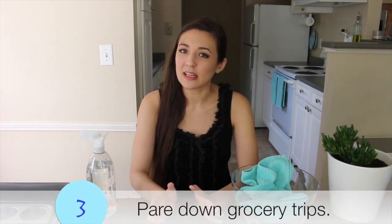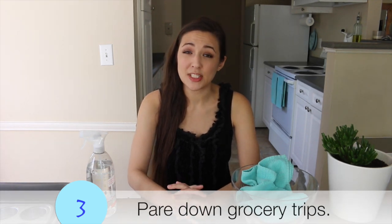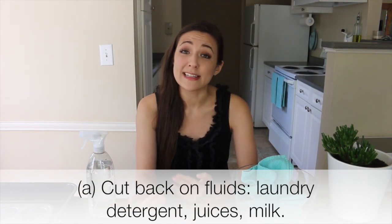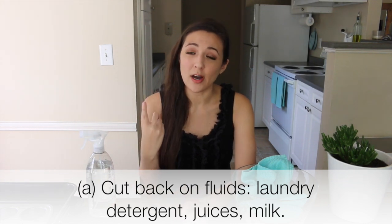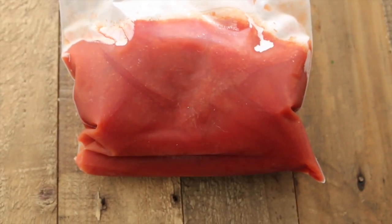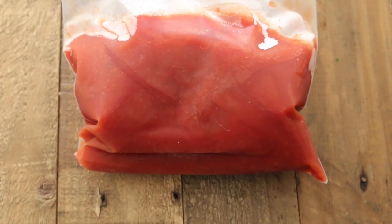The third tip is to make fewer trips to the grocery store. Three ways to cut down those trips and reduce wasted energy: the first is to drink only water, and if you're going to cook with things like tomato juice or beef broth, you can freeze the leftovers and pull them out as you need them — so you don't always need to have fresh stock on hand.